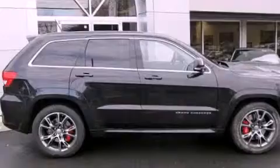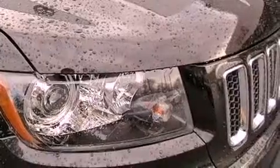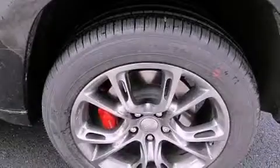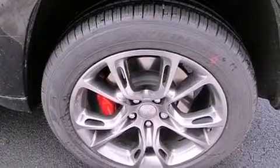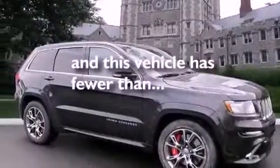Traction control and stability control systems, high-intensity headlights, cruise control, a premium sound system, leather seats, performance tires, a rear spoiler, a passenger side airbag, memory settings for the seat's positions so you can recall your favorite alignments with the push of one button, and this vehicle has less than 23,000 miles.